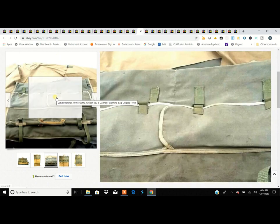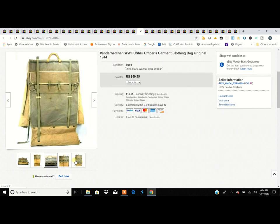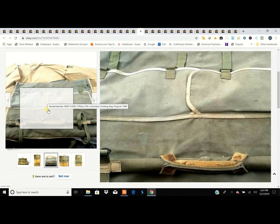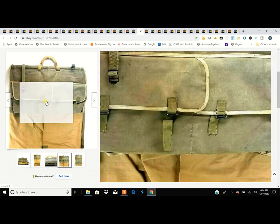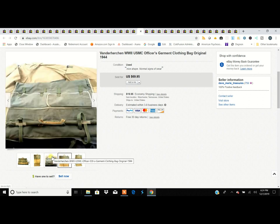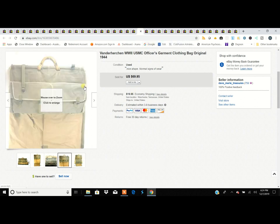Don't overlook old military items even though they look worn. The reason we knew it was authentic was a manufacturer's stamp inside with the date. Make sure you take a picture of that stamp — I didn't get a great picture of it, which was a mistake. Sometimes eBay rejects photos, but always try to capture that kind of detail.